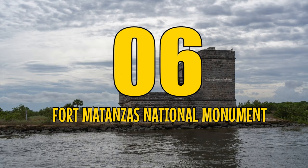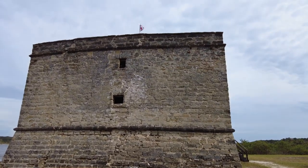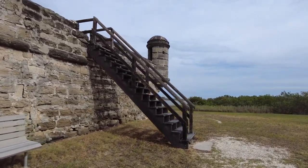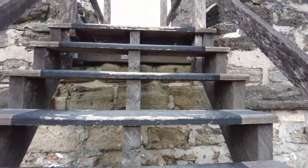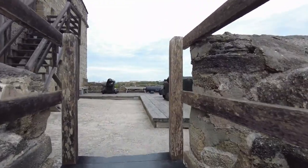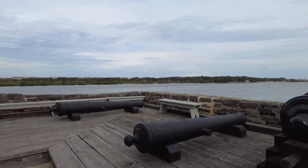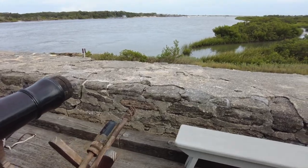Number 6: Fort Matanzas National Monument, located just 14 miles south of St. Augustine. This year-round park offers a chance to explore a watchtower fort, hike, beachcomb, and birdwatch. Built in 1672 to guard against English troops, Fort Matanzas is a marvel of coquina construction, similar to its sister fort, Castillo de San Marcos. Although it only saw action once in 1742, it stands as a testament to the Spanish mastery of fortification.